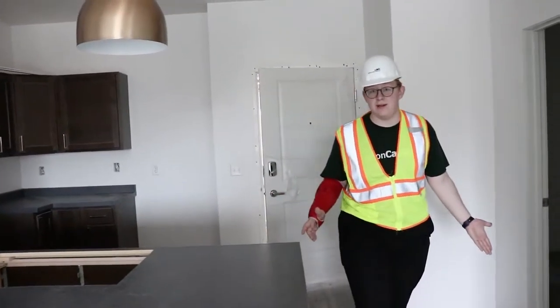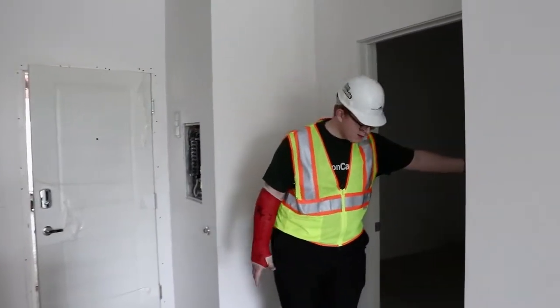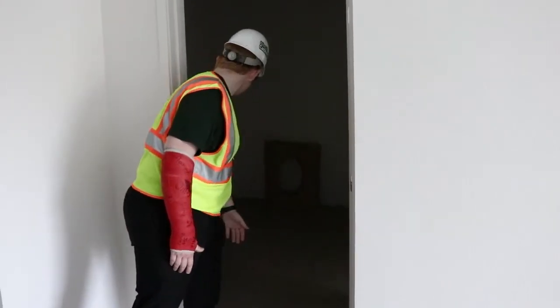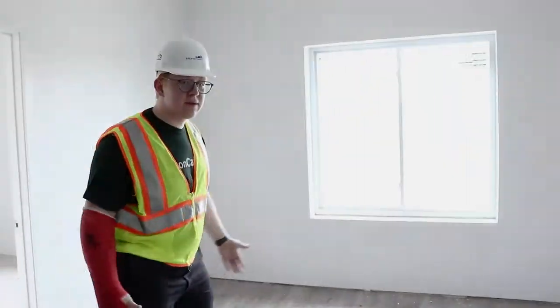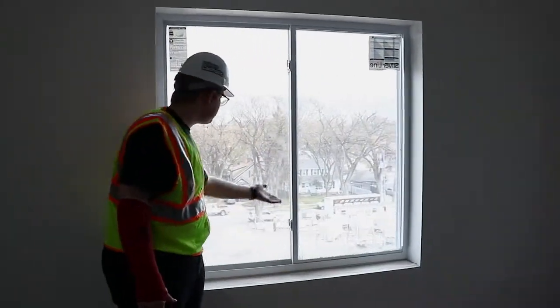So we've got three bedrooms in here. We got one here — you can see the carpet's already in. We won't go in there because our feet are a little dusty, but great space, nice big closets in there. Over here, this is gonna be your living room, and we've got a nice view — that's the parking lot down there.